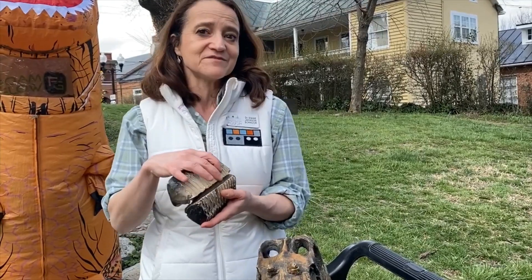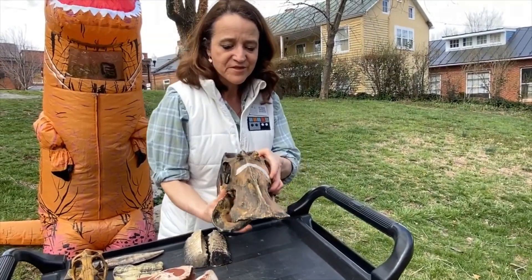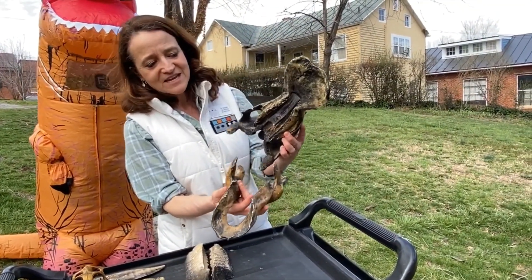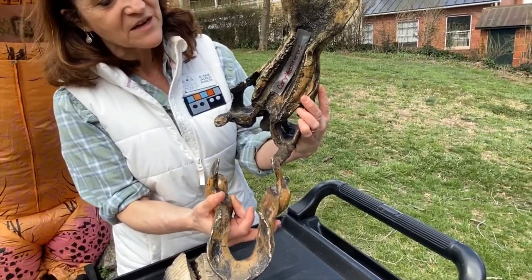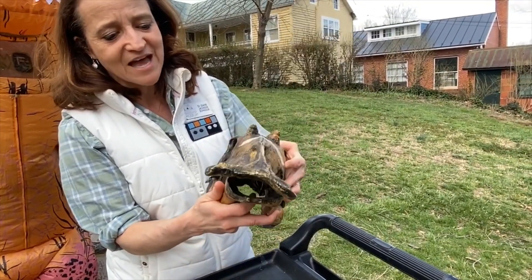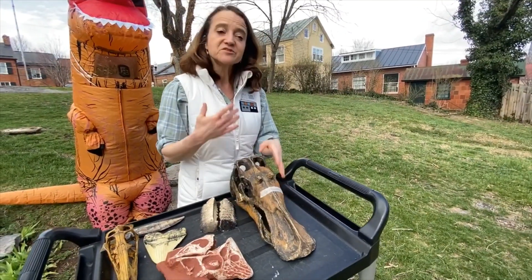I also have a Corythosaurus skull — take a look at how flat that is. You can see we don't have the sharp, pointy teeth of the carnivore. The herbivore has flat teeth for grinding.